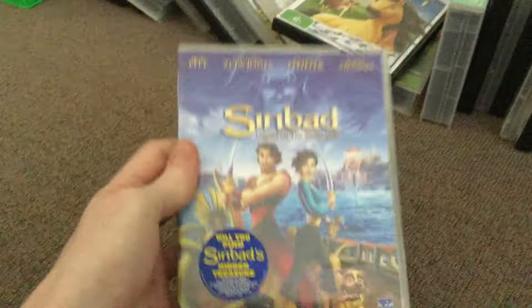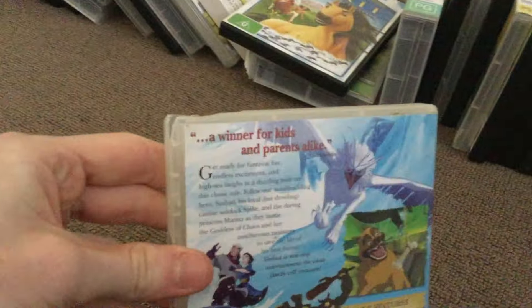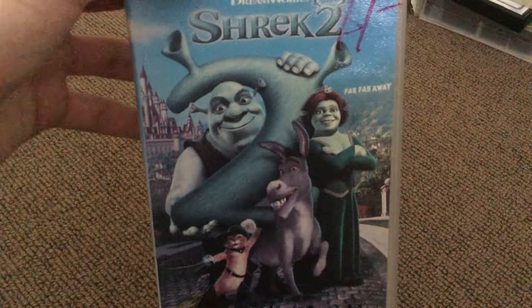Now we have Sinbad: Legend of the Seven Seas — a winner for kids and parents alike. The last VHS I have to show is Shrek 2.